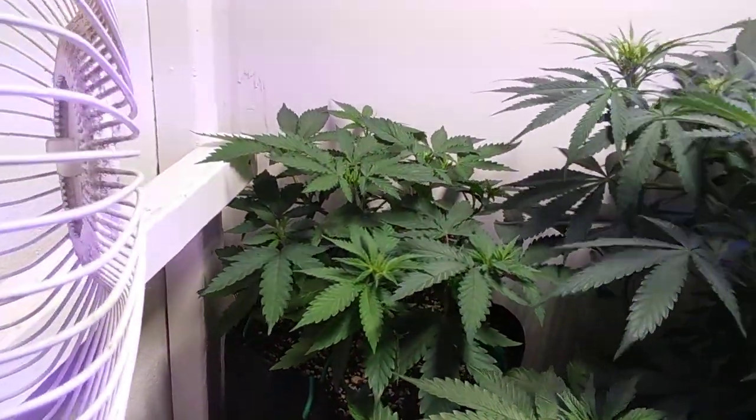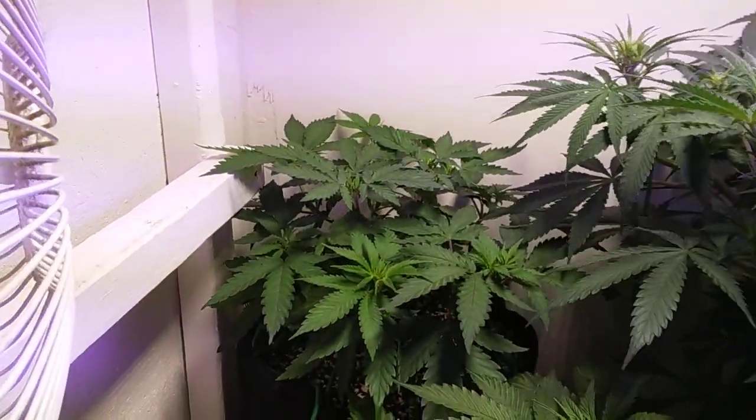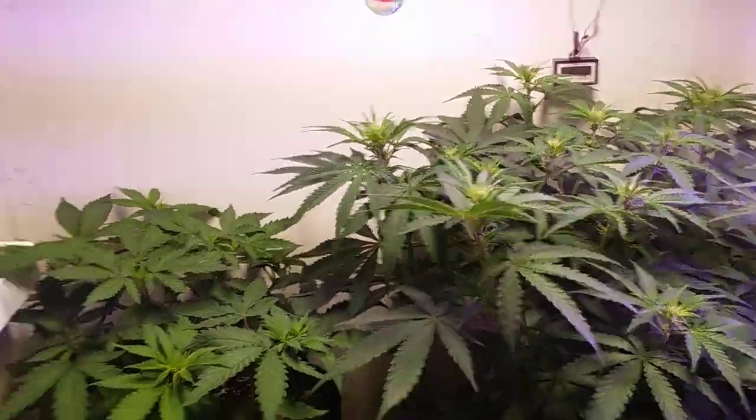There is Solo by Twisted Roots. Look at how beautiful that plant is. I think it's a male again — second time. I'm pretty sure.